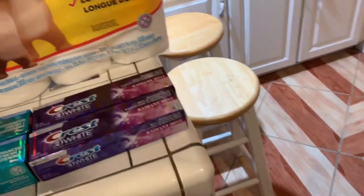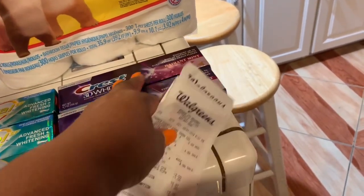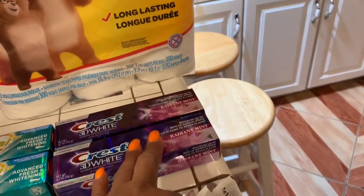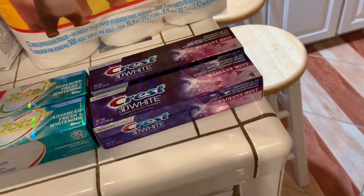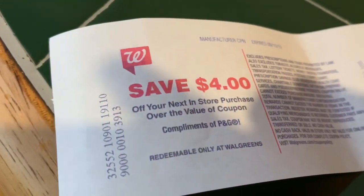Then there was this deal for the Crest. This was $3.99, and there was also the $2 off coupon in the P&G. But I used mine all up. At $3.99 each, that's like $8, but you're getting $4 back. So I got the $4 back — this was a great deal.